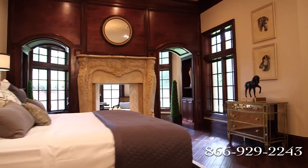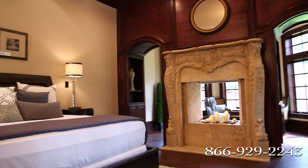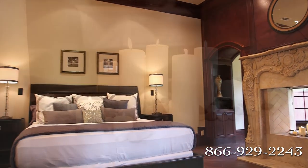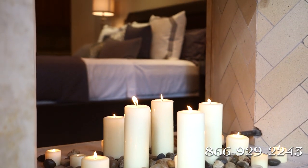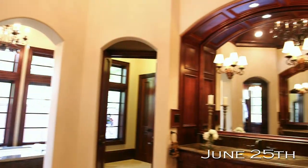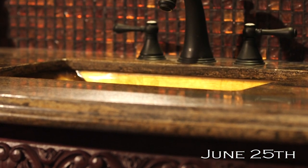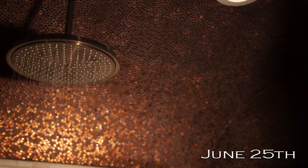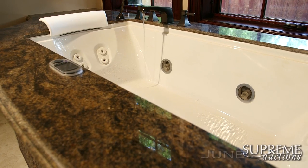The master suite is a haven of relaxation, complete with a double-sided stone fireplace that separates the sleeping area from a cozy sitting room. The attached spa-like octagonal master bathroom features his and her sinks and walk-in closets, a separate spacious shower with steam room feature, and a jacuzzi whirlpool tub.